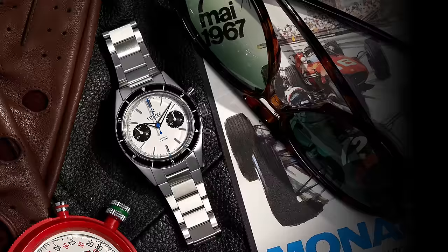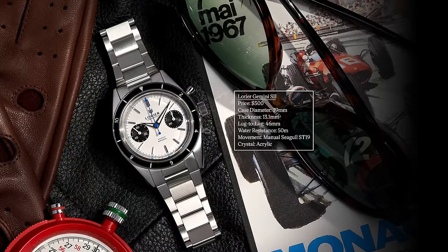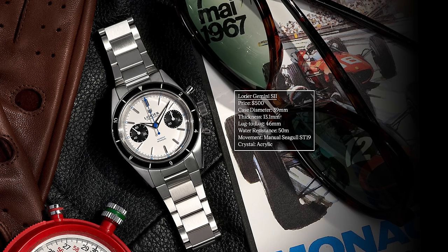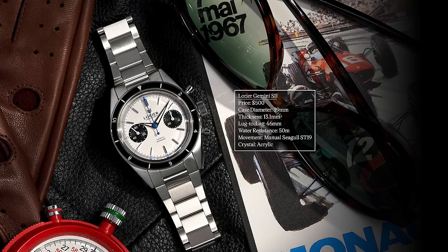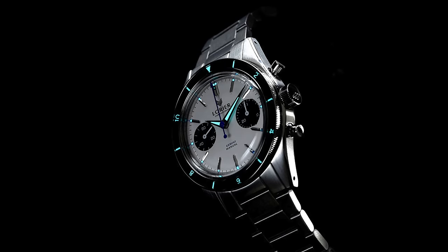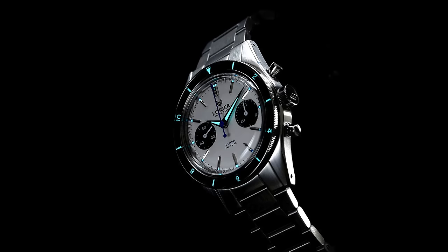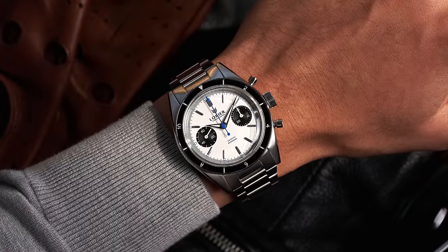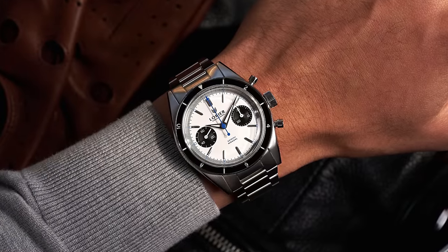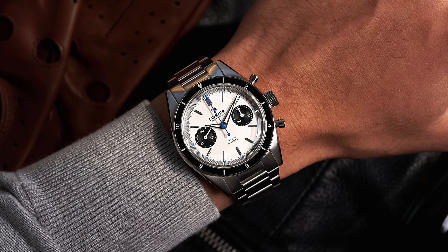For the other watch with the Seagull movement, we have the Laurier Gemini. Founded by a husband and wife duo, they have a great premise — looking at designs from the past and creating a modern take for today's consumer. At 39mm diameter, reasonable thickness, and a lug-to-lug of 46mm, it will wear great on a variety of wrists, especially those with smaller to medium wrists.